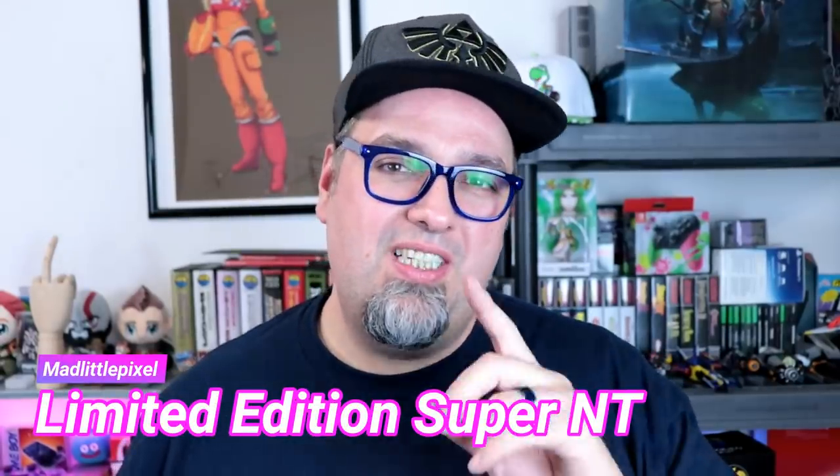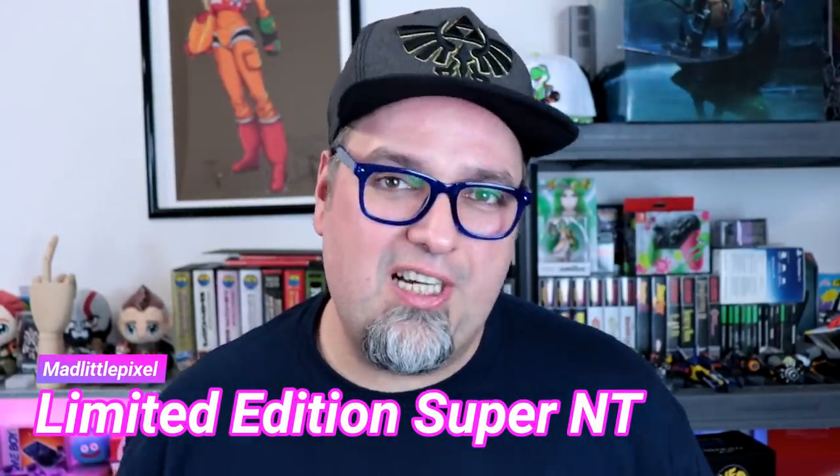Welcome back to the channel. Today I have a pretty sweet one to share with you. If you remember not too long ago, we took a look at the Analog Super NT — pretty sweet system. It's a Super Nintendo FPGA-based clone console that does a lot of amazing stuff. Analog is also coming out with the Mega SG, which is the FPGA-based Sega Genesis, out in April. Already put my money down — can't wait for that thing.